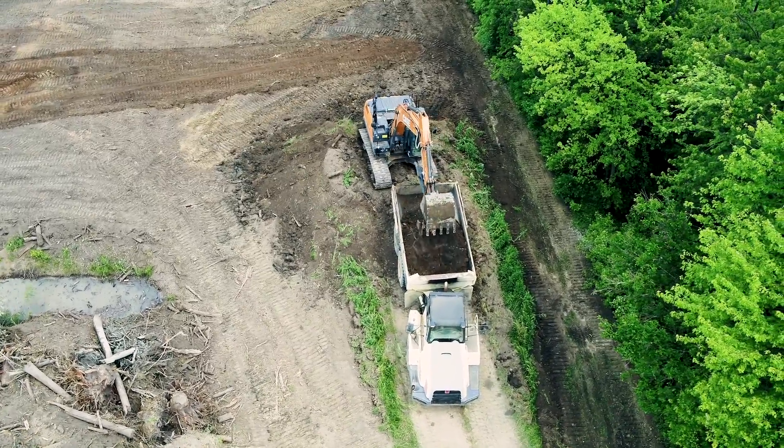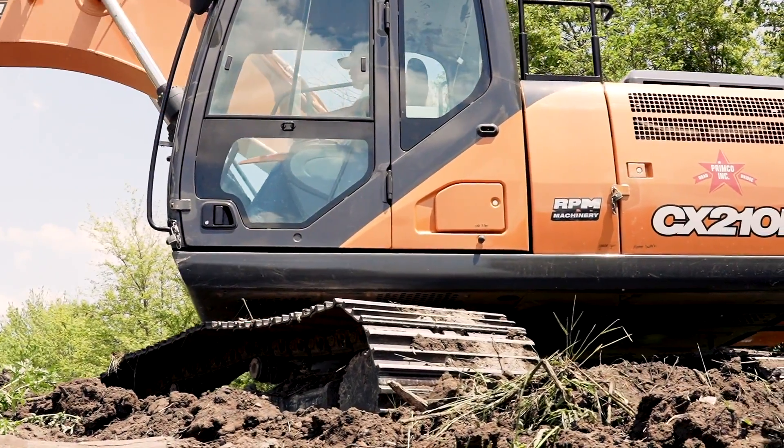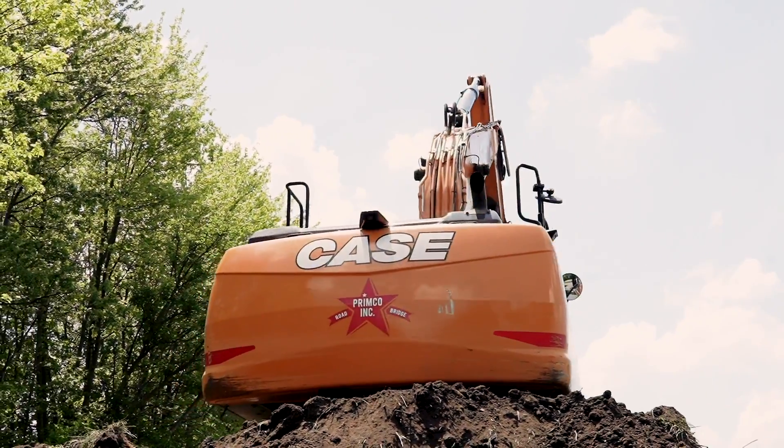Weighing in at 49,000 pounds, the Case CX210D represents one of the most prolific and sought-after excavator size classes in the construction industry today. Big enough to be a strong production machine and yet capable of being transported easily, whether working in residential communities or on larger building and site developments.